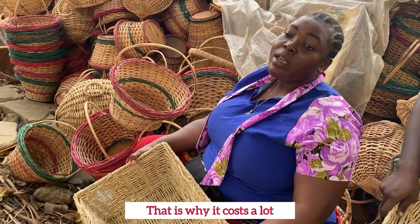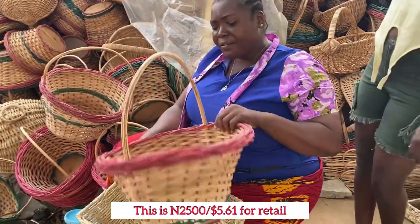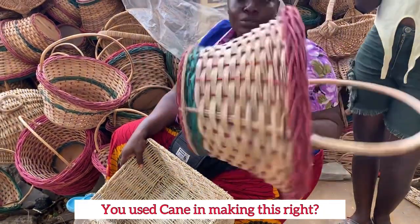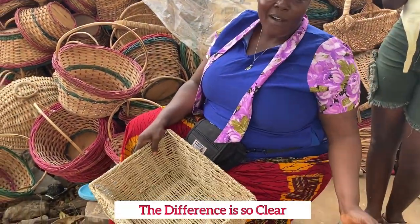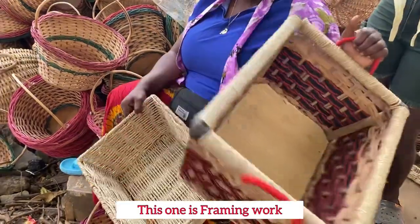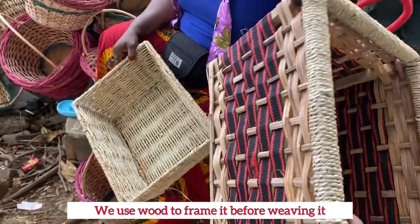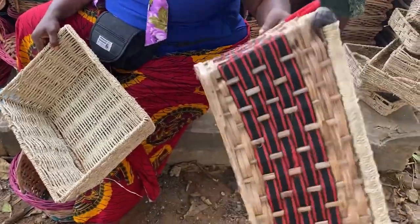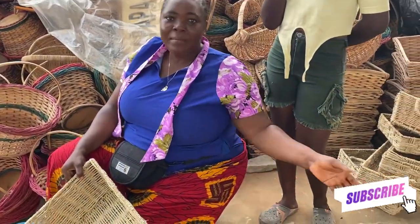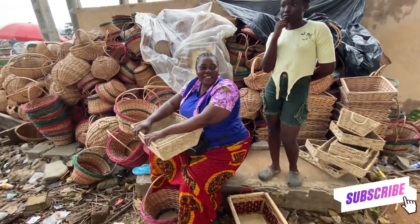I see why it costs that much! What about this regular one? This is two thousand five hundred. They are buying it in bulk for two thousand three hundred, and they use cane to make it. This one glitters a lot — what did you use for this framing? Orange weaving. This one is even heavy, you know. It's worth the price — they have different qualities, just like when you go to the market and buy slippers, they have different grades.